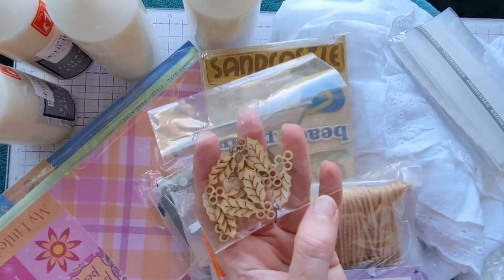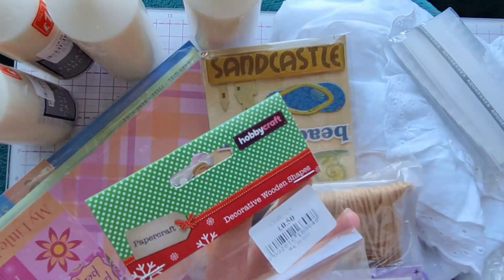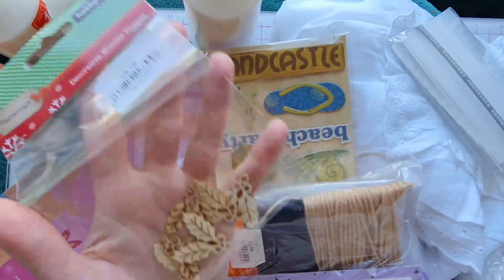We also picked up a little pile of wooden holly berries that were originally from Hobbycraft, and these were 50p.